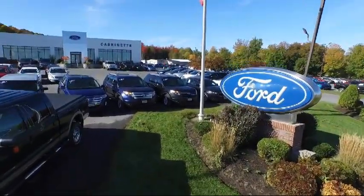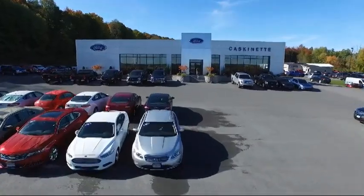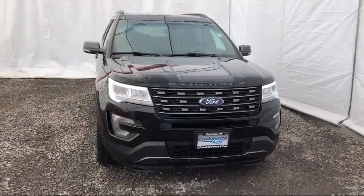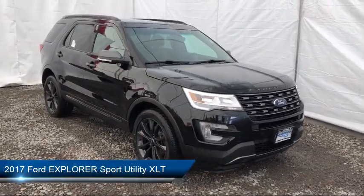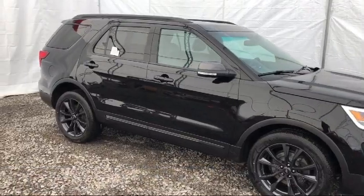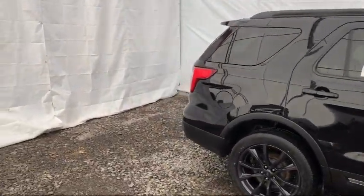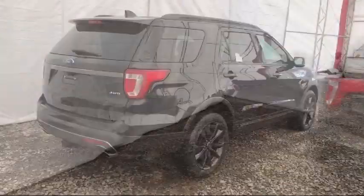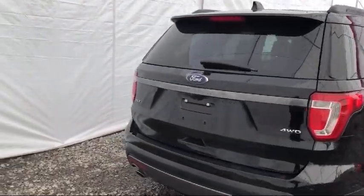Welcome to Cascanet Ford, and here's a look at another one of our great vehicles from our extensive inventory. It comes equipped with remote start system, keyless entry, navigation, roof rack, Sirius XM satellite radio, leather wrapped steering wheel, third row seating, rear view camera, tire pressure monitoring system, rear spoiler, and has less than 45,000 miles on the odometer.